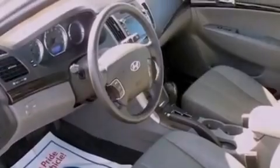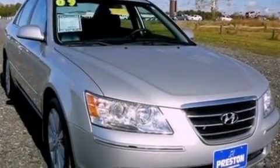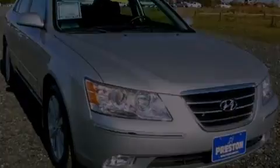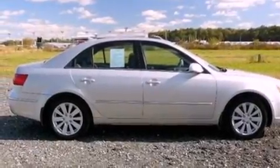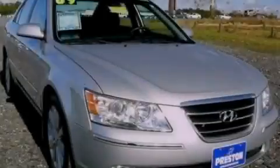With an EPA estimated rating of 32 miles per gallon on the highway, this vehicle does not compromise its fuel efficiency for size, comfort, or fun. Please call us today for more information on this great vehicle.